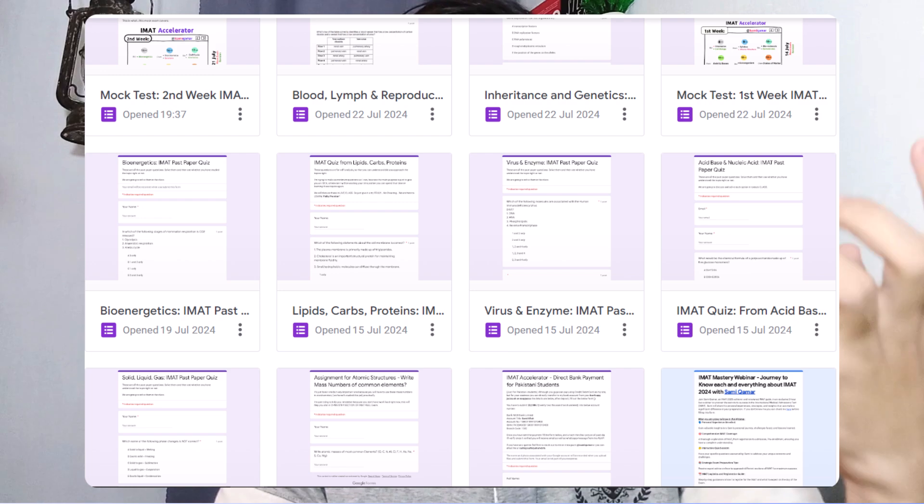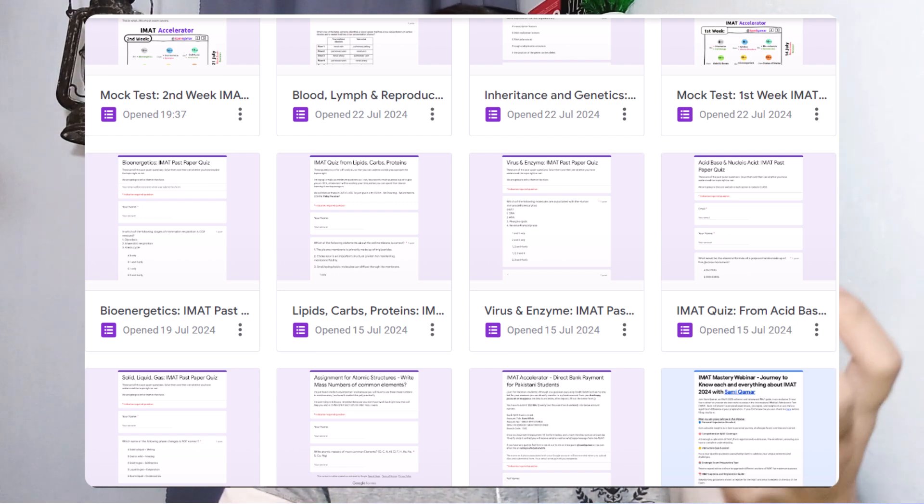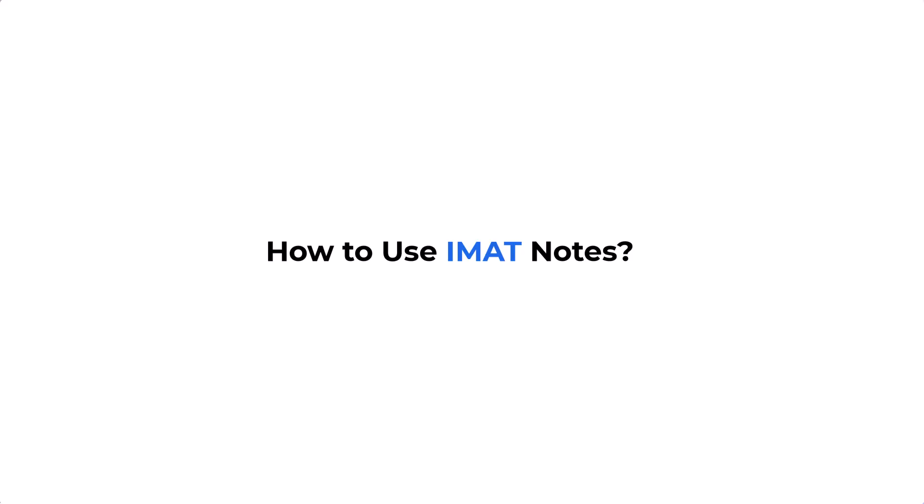In those lectures I'm explaining my full-fledged notes and providing guidance on how to study every chapter and every topic using past paper questions, because past papers show you what questions are possible from each chapter. It would be a complete worthwhile experience. But anyway, let's talk about how you can use the IMAT notes, because that is the most important thing.